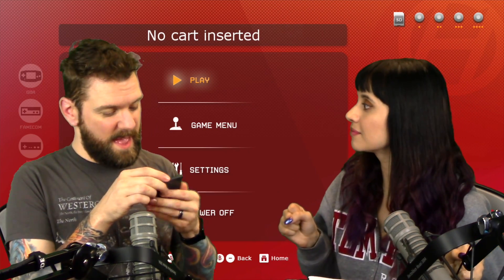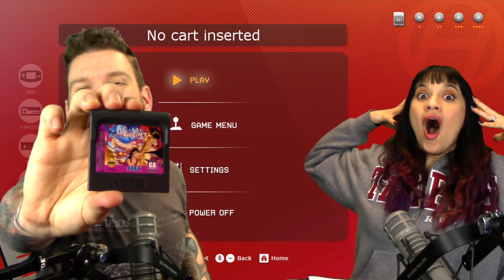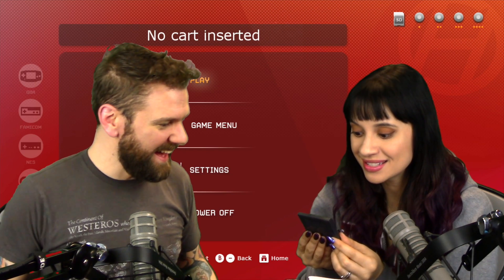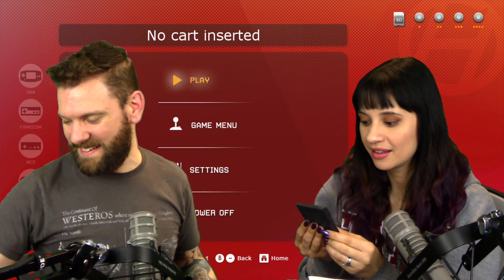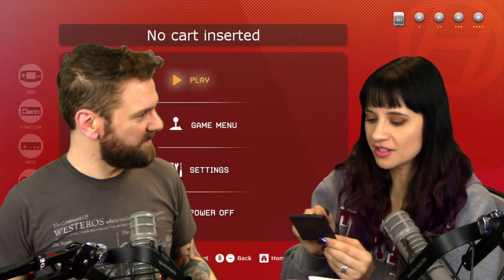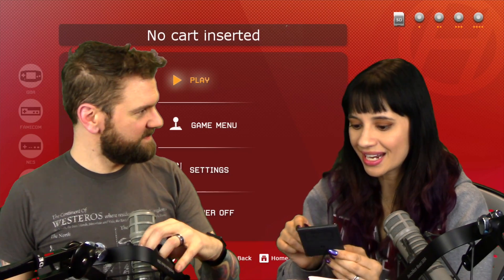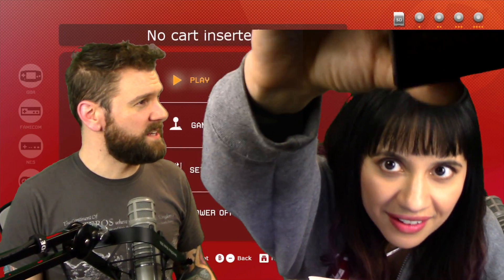Next we got a Game Gear game. We got Aladdin for Game Gear. Check that out. Awesome. My cousin had this. Matty loves Aladdin. I do like Aladdin. That was a great Disney movie when I was growing up. You know what sucks about this design here? They put the title Aladdin right over Genie's face. How do you get to shut down Genie?